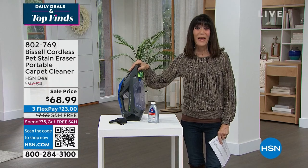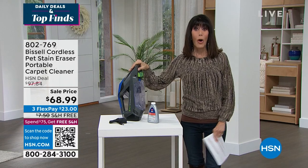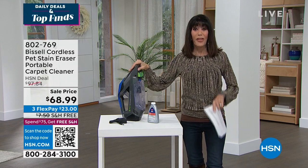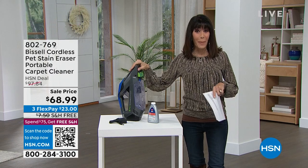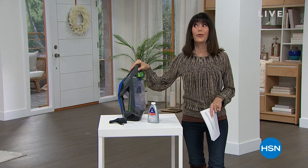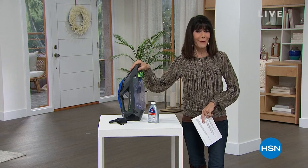We have close to 6,000 — over 6,000, almost 7,000 — already spoken for. We have the most amazing today's special from HP: not only fully loaded but an incredible lowest price ever. Stay tuned.